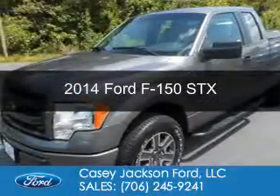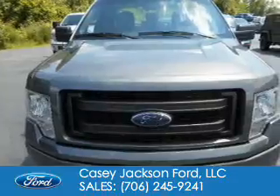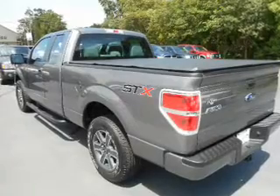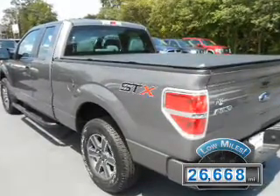This is a used 2014 Ford F-150. It's powered by rear-wheel drive, a 3.7 liter 6-cylinder engine, and a 6-speed automatic transmission. With fewer than 30,000 miles, this vehicle has a long road ahead.